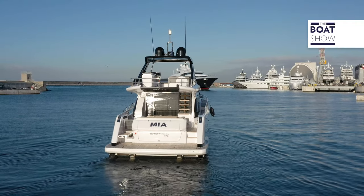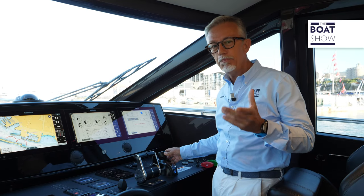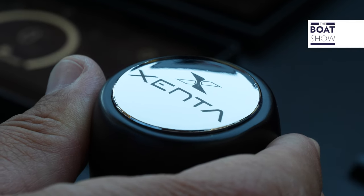When steering, there is a feeling that the boat is moving in a liquid that is more viscous than water, so all actions are smoother.